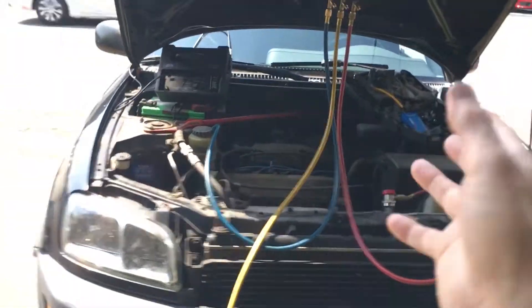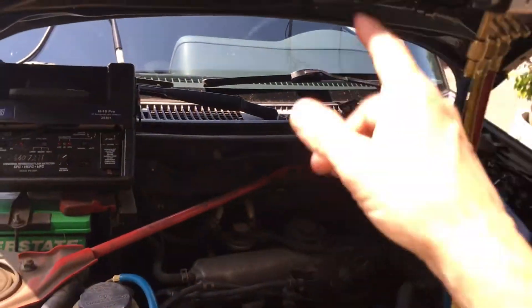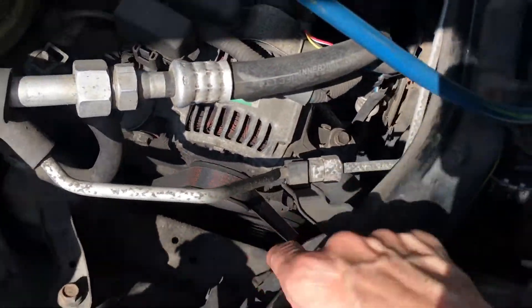1998 RAV4. Customer states it doesn't cool. I confirm the customer hit the button and get no cooling. I come out, pop the hood, and look down at the clutch — there's no clutch rotation. I do a visual inspection everywhere.